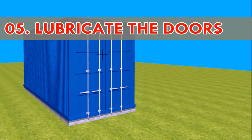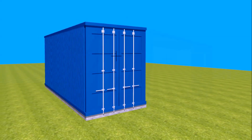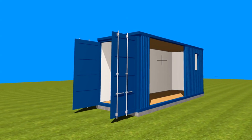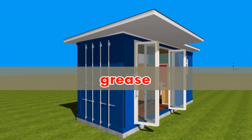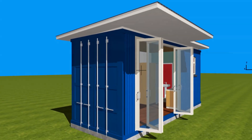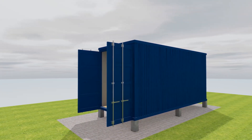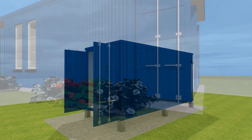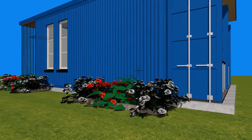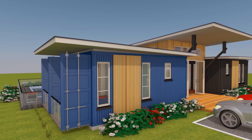Number five: lubricate the doors. If you are using the original cargo doors on your containers, it is advisable to take good care of them. Remove all the dirt, grit, and rust from the door hinges and locking bars using lubricating spray and a good quality grease. Lubricate the door hinges and locking bars to ensure they work correctly. Shipping containers are designed to operate in a sealed environment, using rubber gasket-type seals on the doors to avoid entry of moisture inside the container.